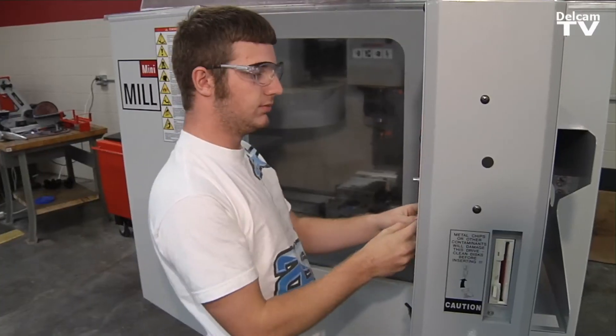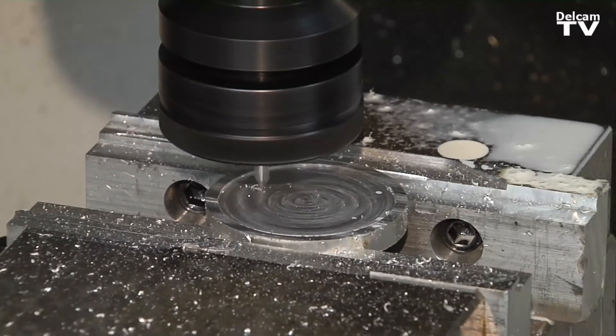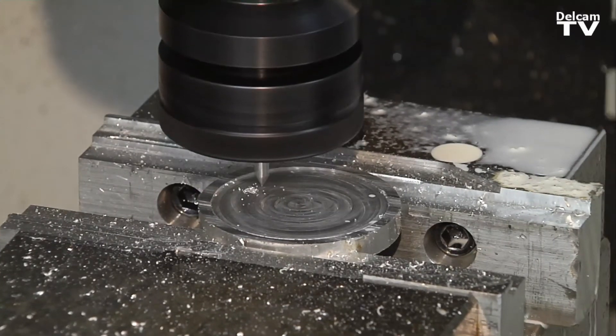It makes me feel really good because people look at it and they get more of a respect for me as an adult, and I like that a lot.